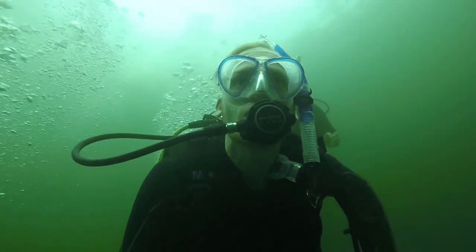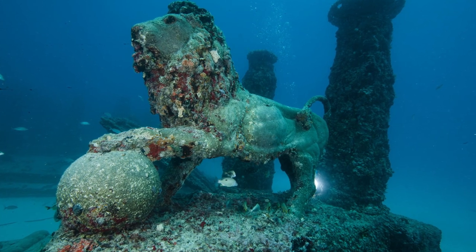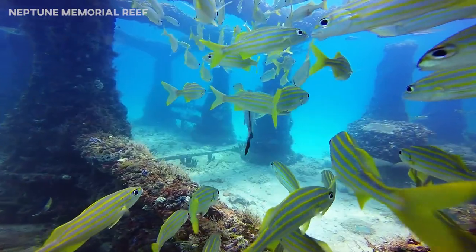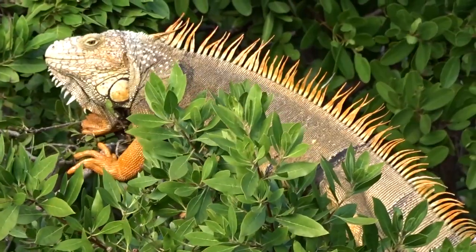I can now proudly say I'm a PADI open water diver. Was it worth it? Yes, absolutely — but it wasn't easy. These shark teeth are razor sharp; I would not want to be eaten by a shark! As a bonus, I recommend diving to the Neptune Memorial Reef, another hidden gem just off the coast of Miami. Just watch out for the crazy iguanas — make sure you're not diving underneath one because it may jump right onto you.